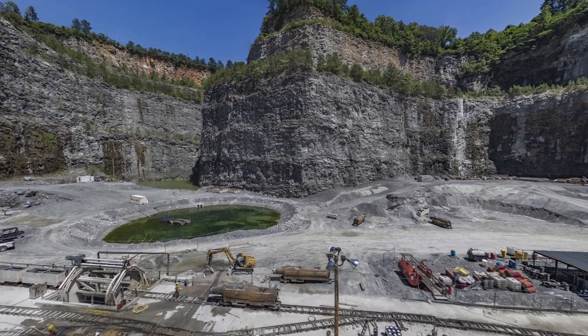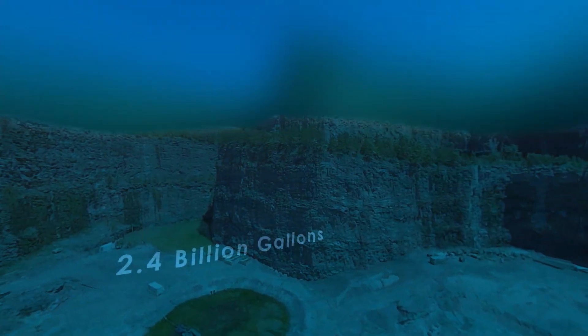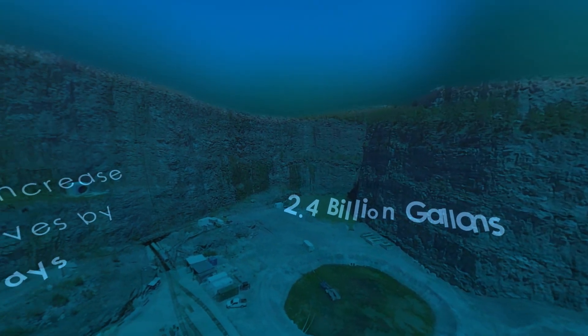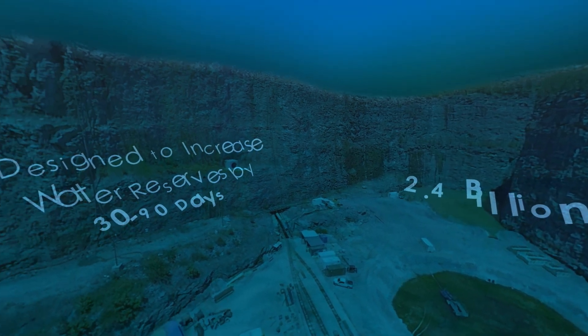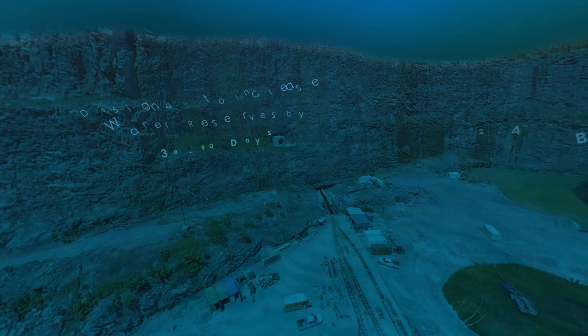Once the project is complete, the new reservoir at the quarry will hold 2.4 billion gallons of water, increasing Atlanta's water reserve to more than 30 days — and possibly 90 days with conservation efforts.